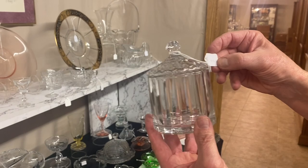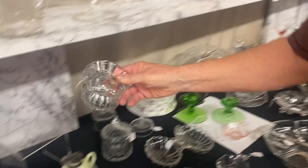Coarse rib hotel covered sugar bowl — I haven't seen this one for a while. $15, marked in the center of the bottom. All in good shape.